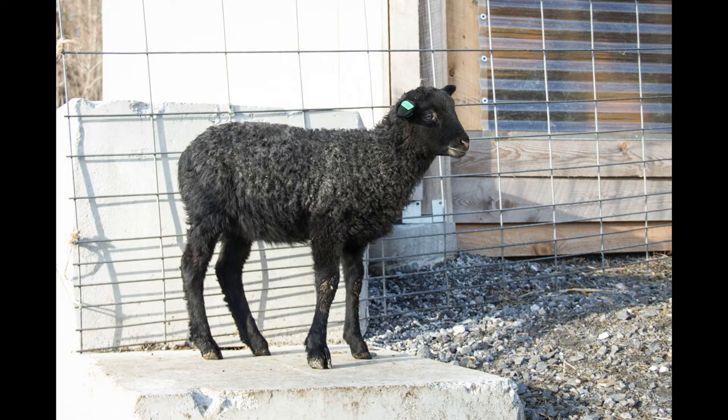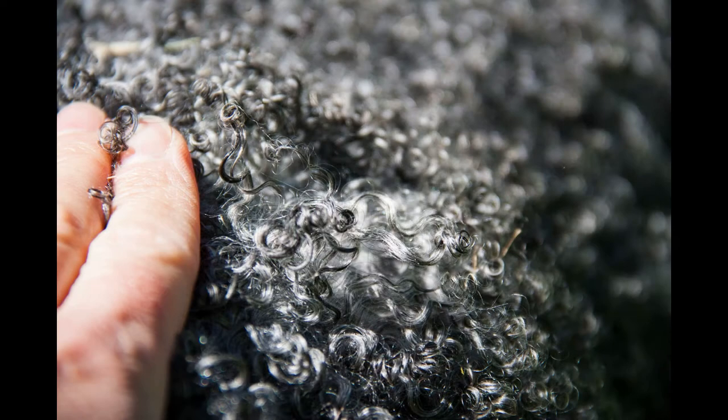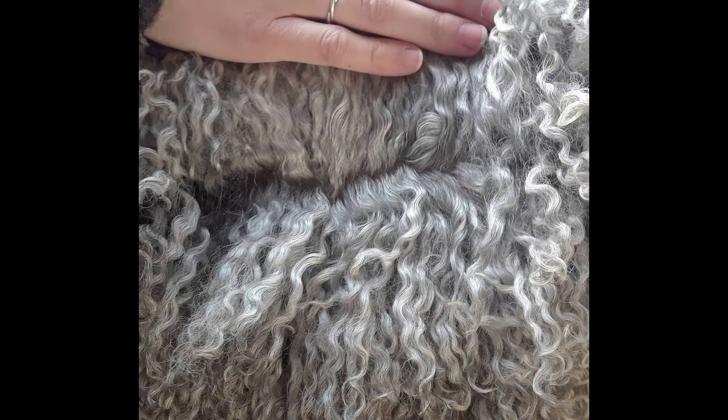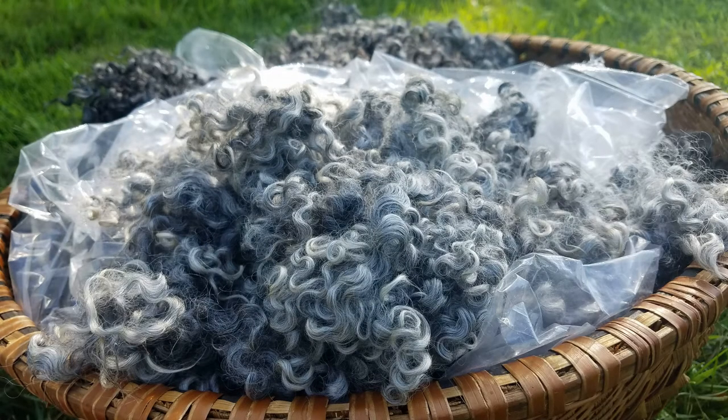What I like to see is that the lambs begin to shed their black lamb fleece, revealing their silver curls underneath. That is the first phase of the Gotland fleece. It is during the warm weather and the grazing season that I begin to see the second phase in the Gotland fleece, and that is when they grow their long lustrous silver curls.